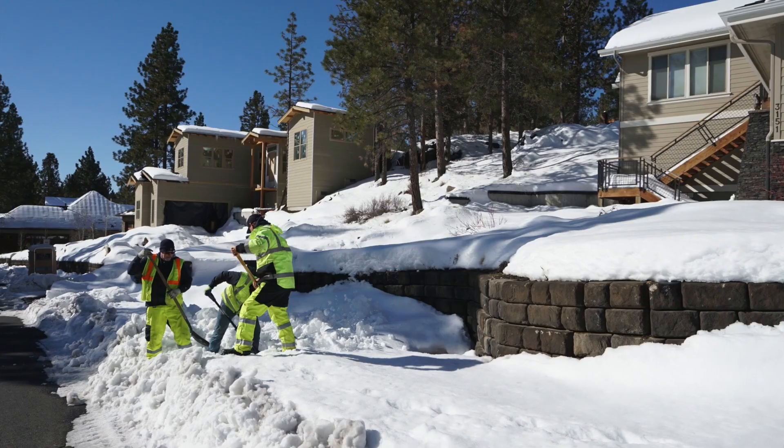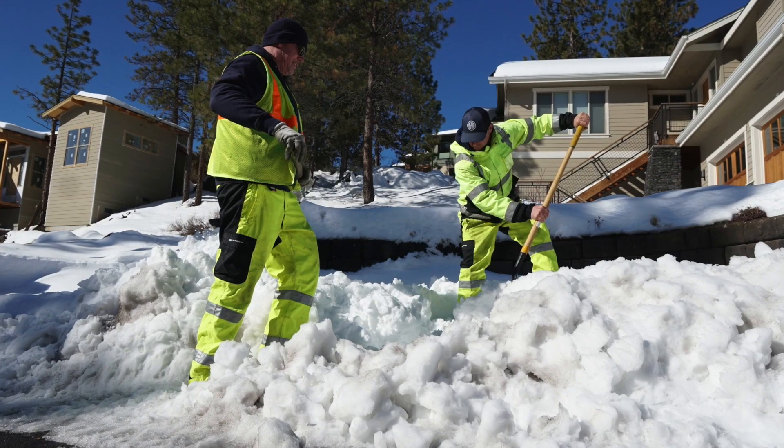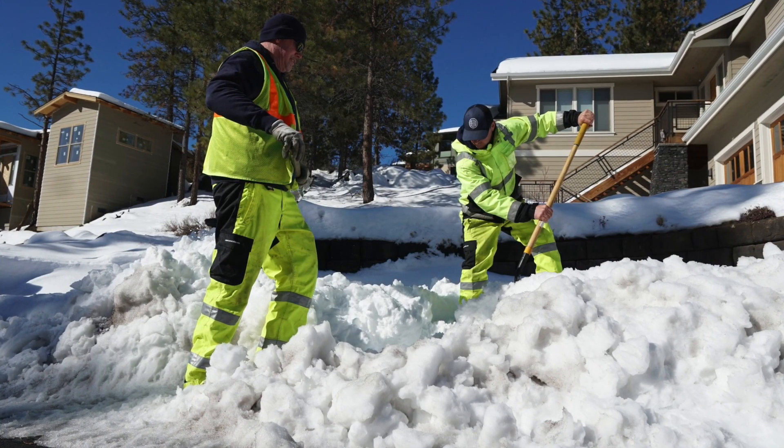There's no obligation for you to dig out your storm drains, but with 10,000 throughout the city of Bend, we're asking the community's help to dig out some of these catch basins if and when it is safe to do so.